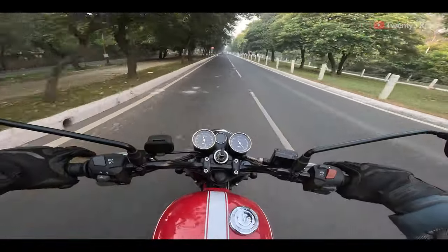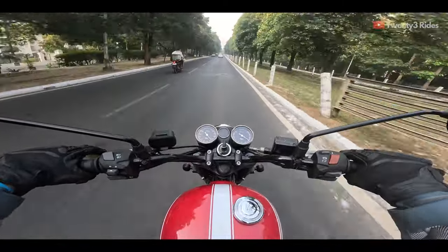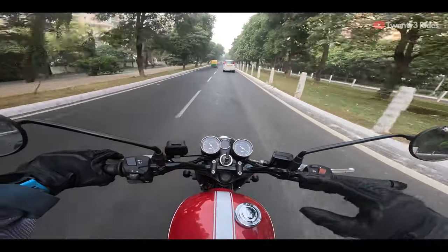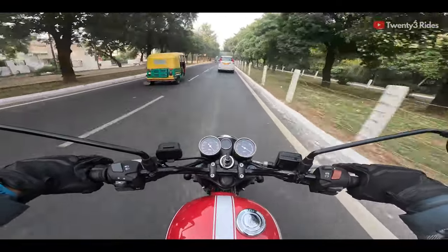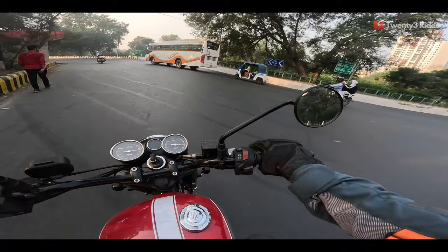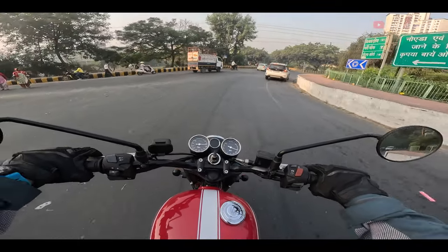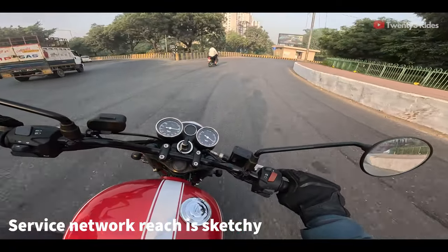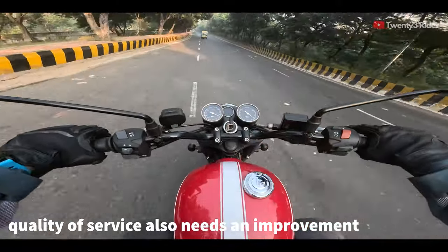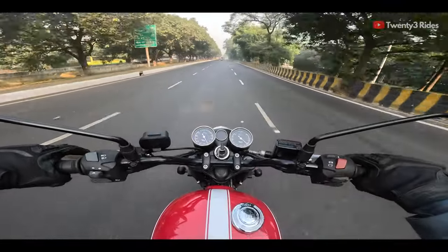Those were my initial ride impressions of the BSA Gold Star 650. I didn't want to go into specs — horsepower, torque figures, and technical aspects — you can find all that in other reviews. I just wanted to share this as a pure ride experience. The only thing I'm concerned about if I were to invest in this machine is the service network reach, though I think it's quite okay since it's managed by Classic Legends who also service Javas. The other part is the quality of the service experience.